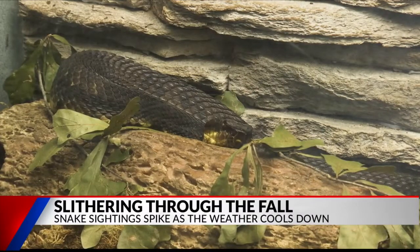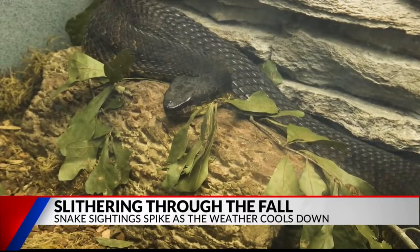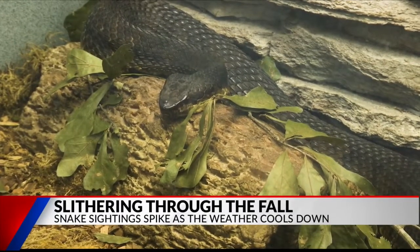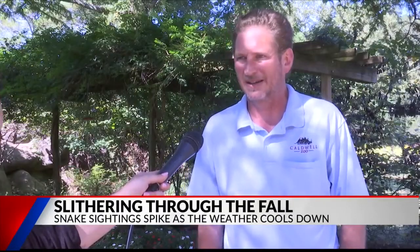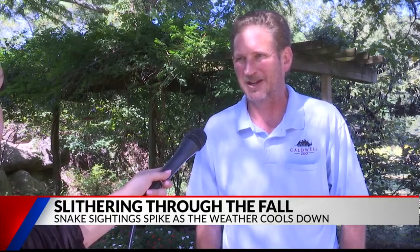The western cottonmouth loves the humidity. This snake can be found in ditches, rivers, and lakes, but not always in water. It's got a significant bite as well, and so it's a snake that people should probably shy away from if they come in contact with it.